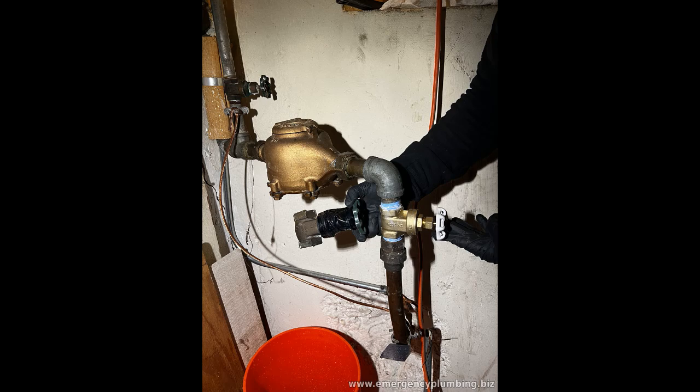By closing the main shutoff valve before your departure, you can avoid such plumbing disasters. Shutting off the main valve stops the flow of water into your home, effectively preventing leaks, bursts, or floods from causing damage. This simple action ensures that if any part of your plumbing system were to fail, there would be no water supply to fuel it.